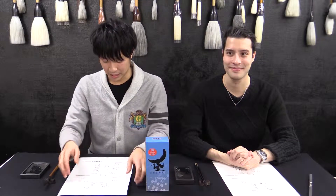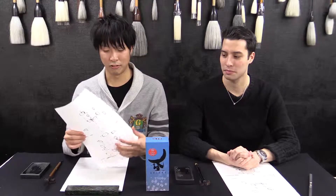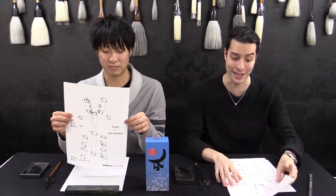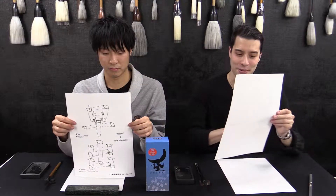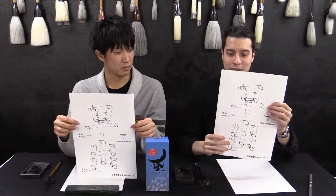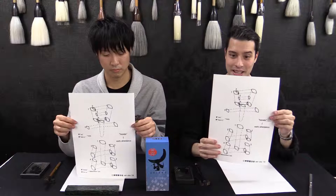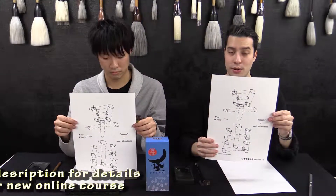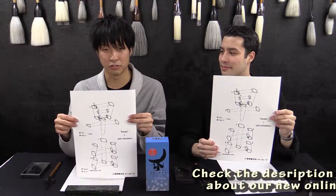Hello everyone, good day to you. I am Etienne from Seisho. Today we are going to lesson 19 of the Seisho Kanji beginner course. Today we are going to do two kanji.